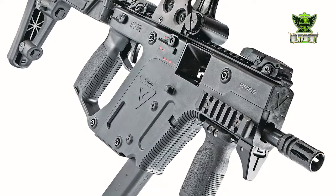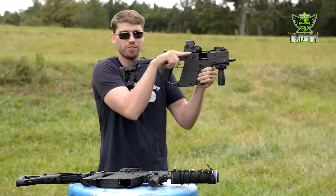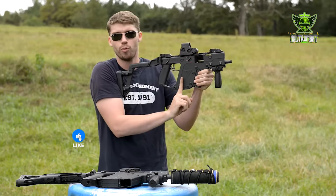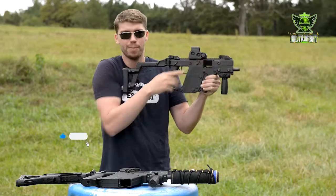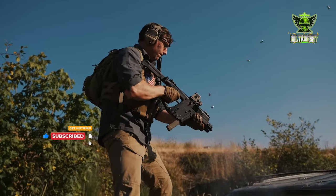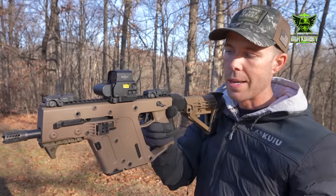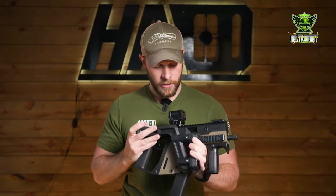The KRISS Vector is not just another rifle — it's a symphony of precision, efficiency, and versatility. Let's delve into what makes this firearm a standout in its class.